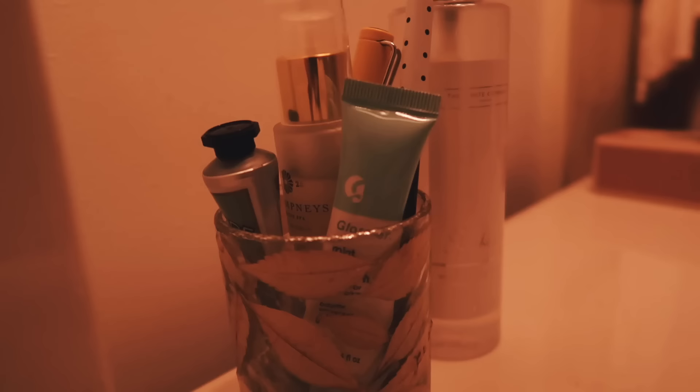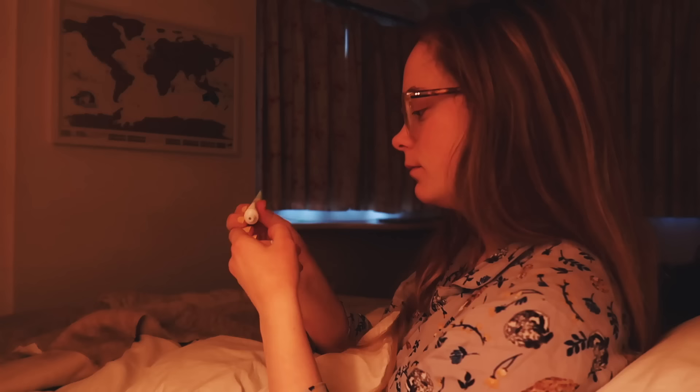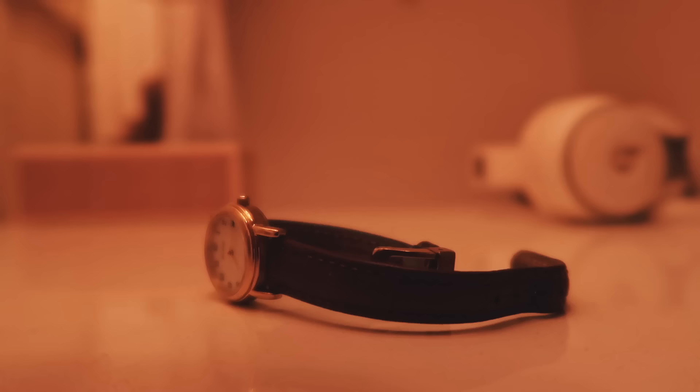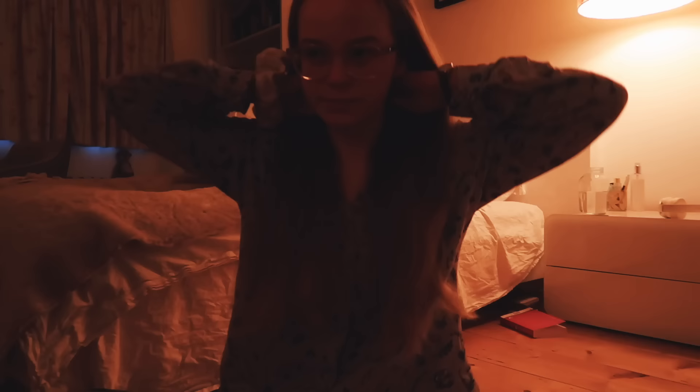I also put on some lip balm — I love the balm.com's from Glossier. Then I climb out of bed and do a very gentle stretch when I wake up, because I'm usually quite stiff after sleeping. Then I go and brush my hair first thing, since my hair has gotten really quite long — it's down past my waist now, which is the longest it's ever been.